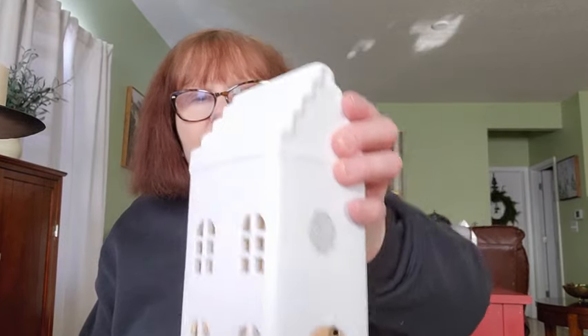So I went to my local Goodwill and I picked up a few cute things. I got two of these houses — I put a little LED candle inside. I got two of these, I thought they were really lovely. They were $2.99 each, and I think I could use these all year round basically.